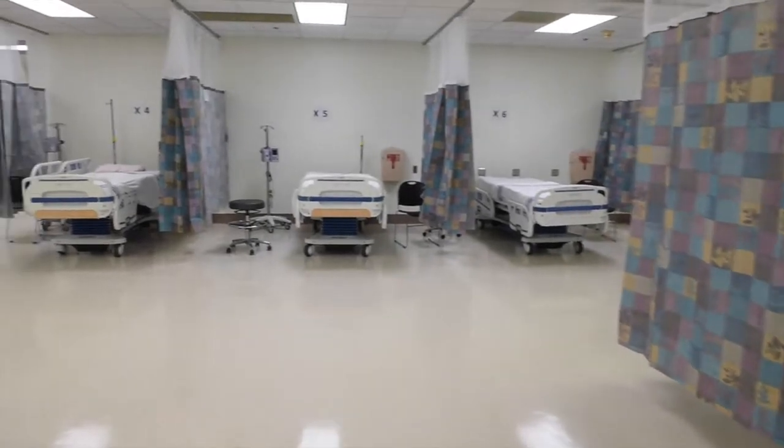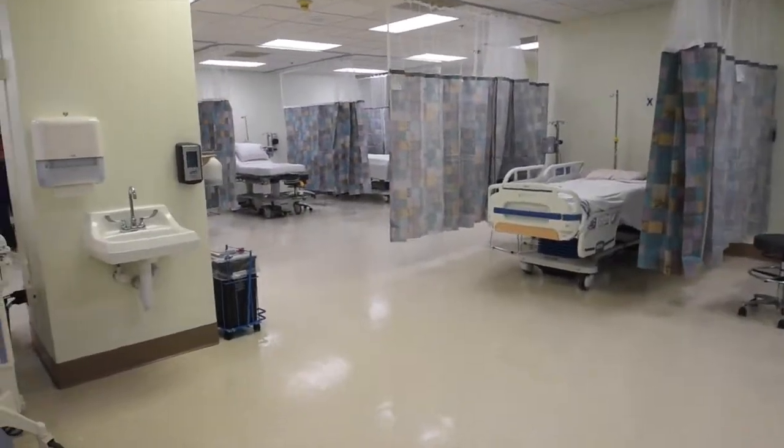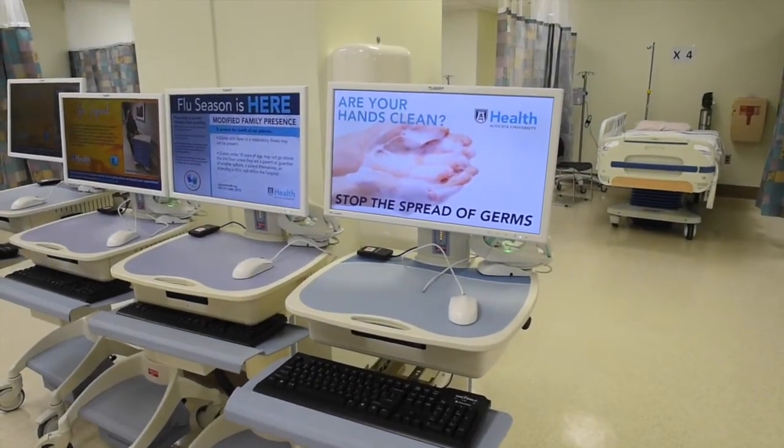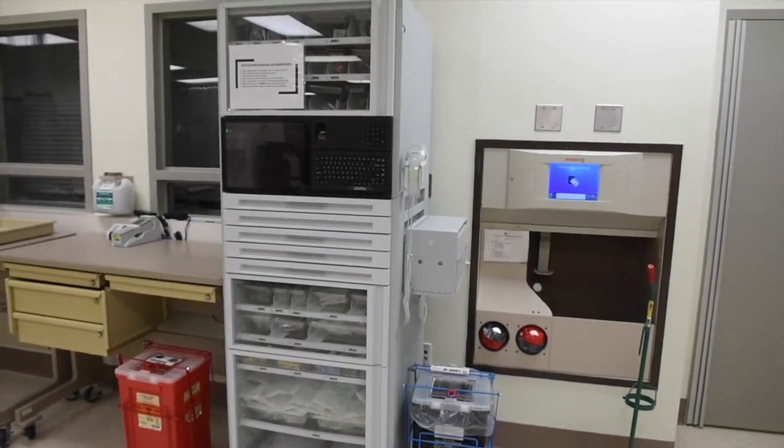Even after COVID passes, we'll have two resuscitation areas for adult patients, so we'll really be running three full emergency departments at Augusta University — the pediatric ED, the A side, and this D side emergency department.